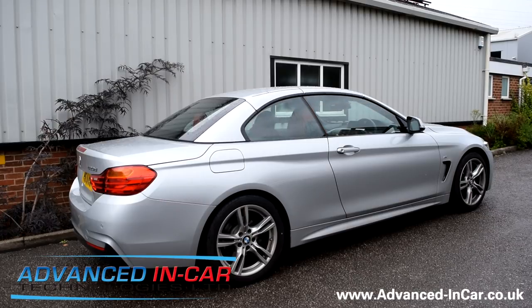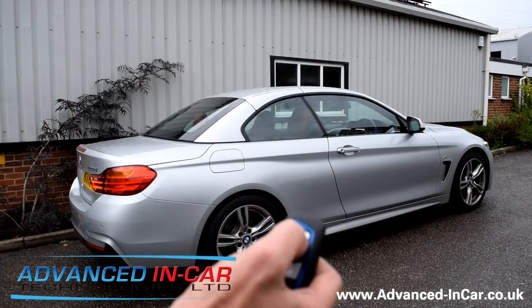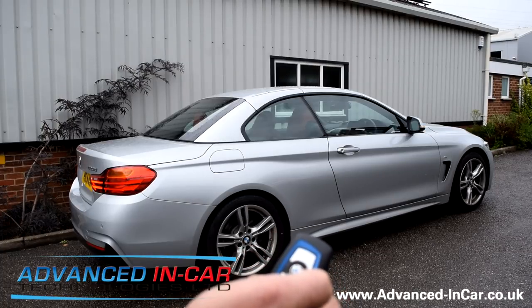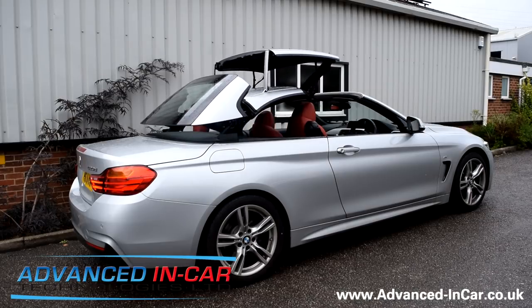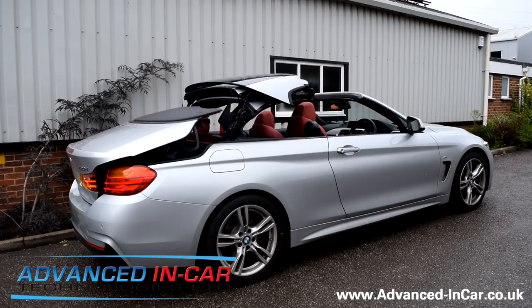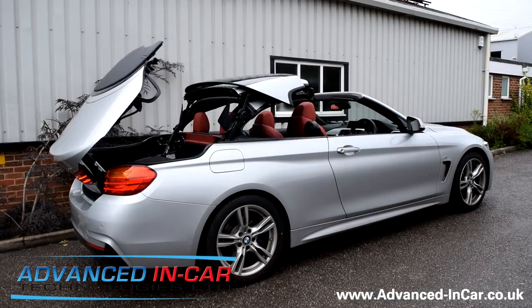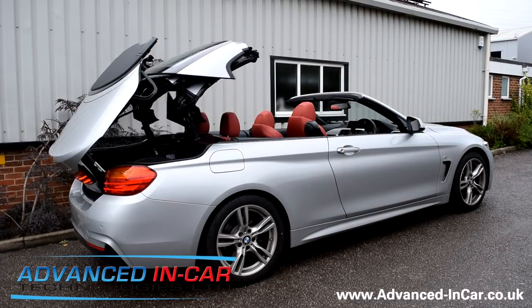Last operation: if I press the button four times, the roof will go down — one, two, three, four — the roof will open and the windows will stay in the open position.